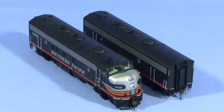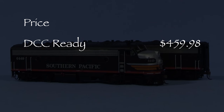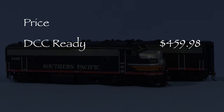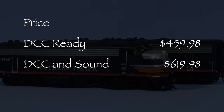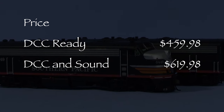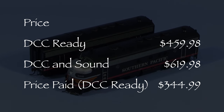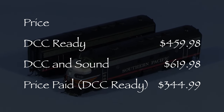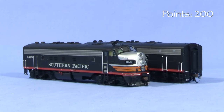Atheron offers these sets in two versions. The MSRP for the DCC ready version is $459.98. I wasn't able to find an MSRP for the SP version with DCC and sound, but the MSRP for other road names with DCC and sound is $619.98. I got my DCC ready set from Lombard Hobbies for $344.99. Since there are two locomotives in the set, we'll start the models at 200 possible points.